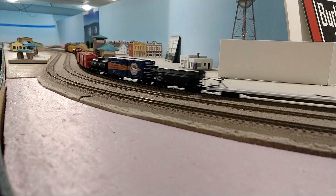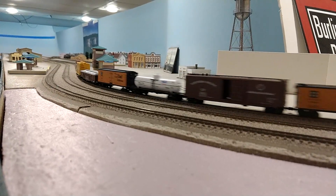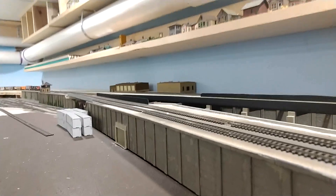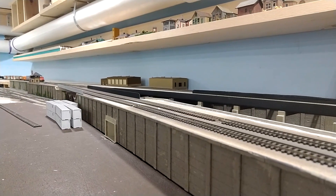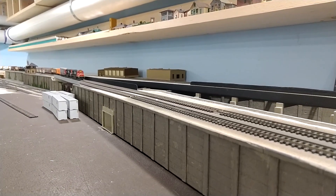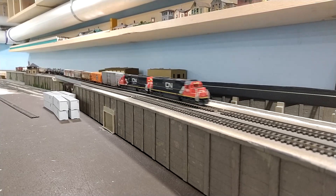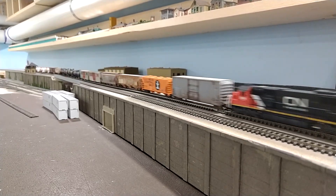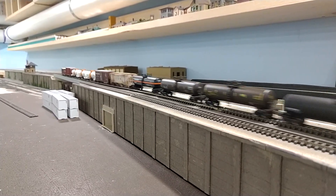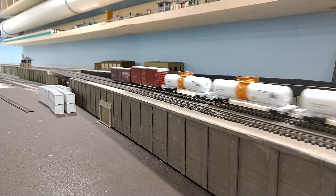I have some video from our visit there, some of the trains that were running. First of all, we have here some N-Scale trains. The N-Scale layout is fairly new. It looks like they haven't been working on it for too long, but they've got all the track in and some of the scenery. They have some areas that are finished and some that still have quite a bit of work to be done on them, but definitely a chance to see some N-Scale trains run.